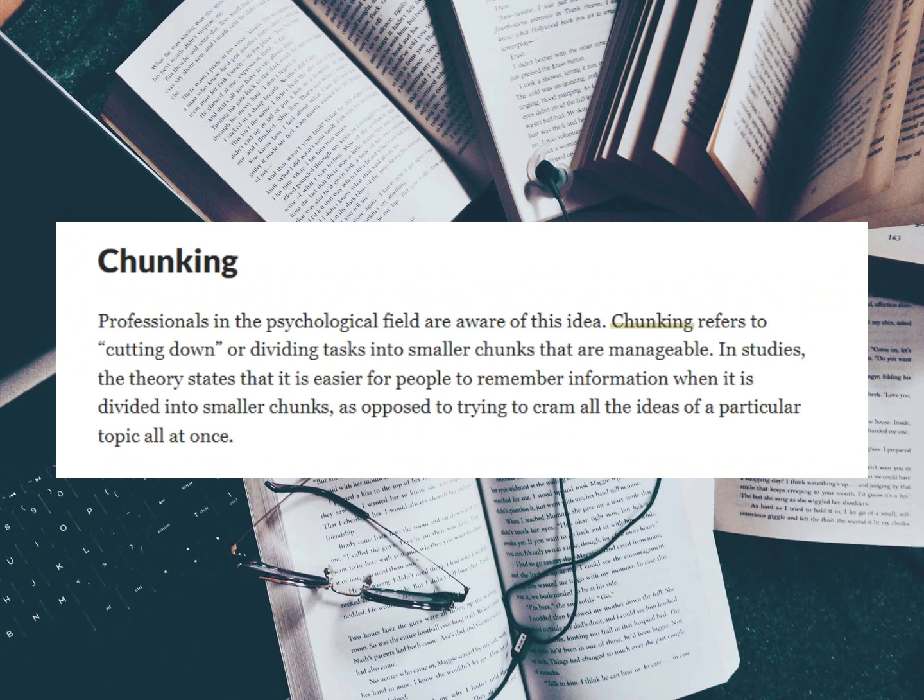This is as opposed to trying to cram all the ideas of a particular topic all at once. Students who are used to cramming take in a lot of information and hence their brains are unable to process all of it, and therefore they tend to forget a lot of what they have studied. Chunking is one way of tackling loss of knowledge caused by cramming.